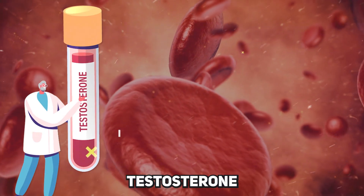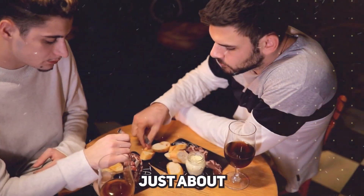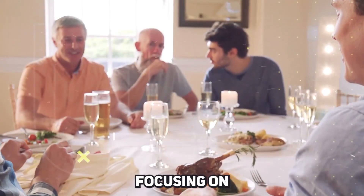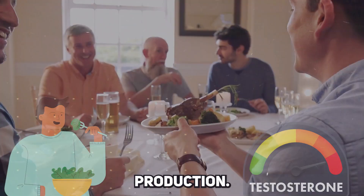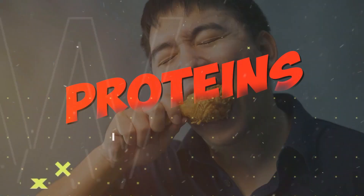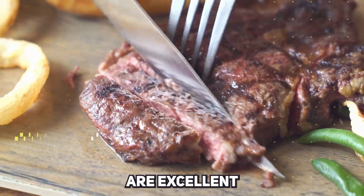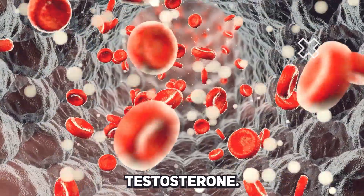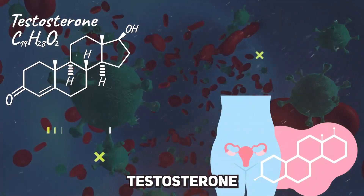In our journey to boost testosterone levels naturally, diet plays a pivotal role. It's not just about eating healthy, but focusing on specific foods known to enhance testosterone production. Firstly, let's talk about proteins. Lean meats like chicken, turkey, and lean cuts of beef are excellent for boosting testosterone. They provide essential amino acids that your body needs for testosterone production.